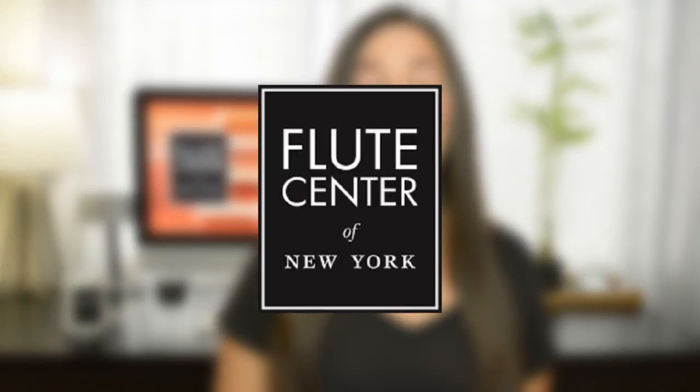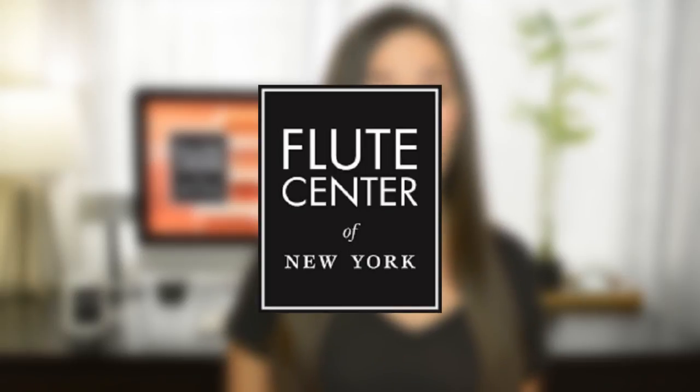I partnered up with the Flute Center of New York, who is allowing me to make this series for you and also providing me with all the instruments that you'll see in this video. One thing that I love about the Flute Center is that you don't have to just be in New York to work with them — they ship worldwide, have fantastic customer service, and will help you find that perfect instrument.